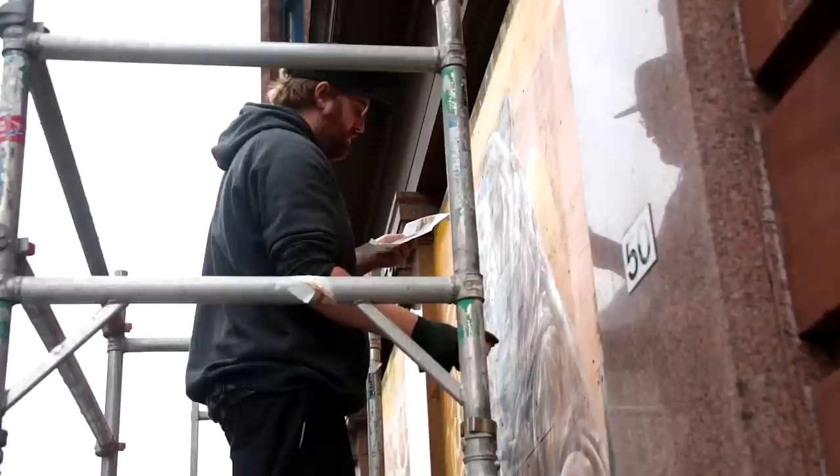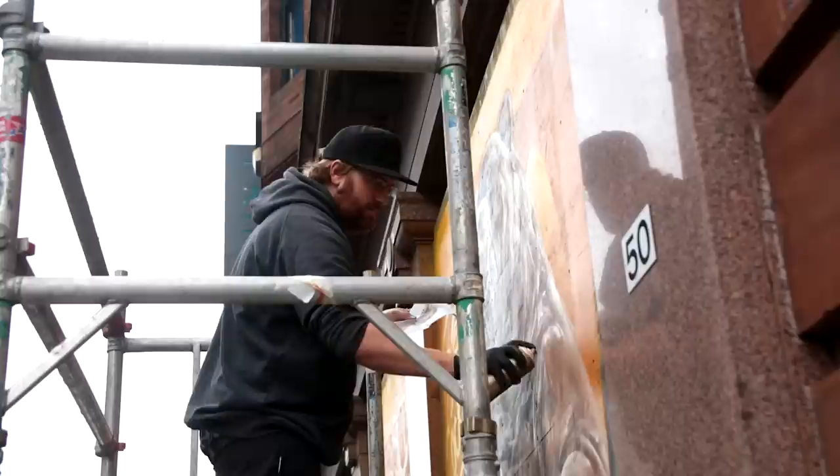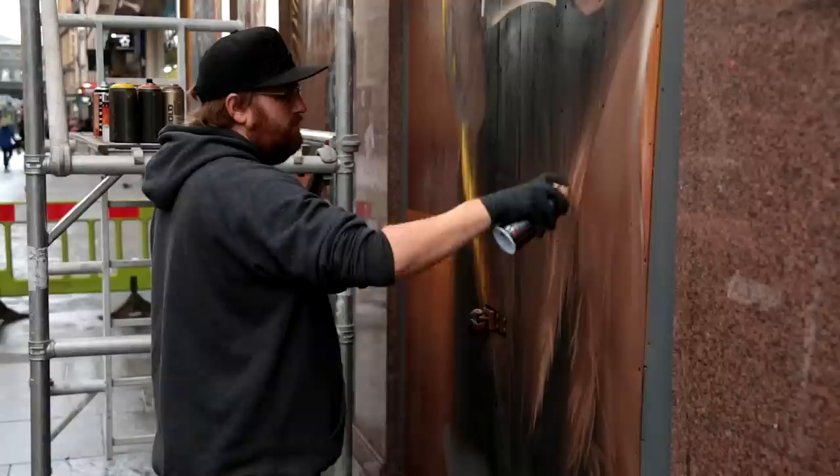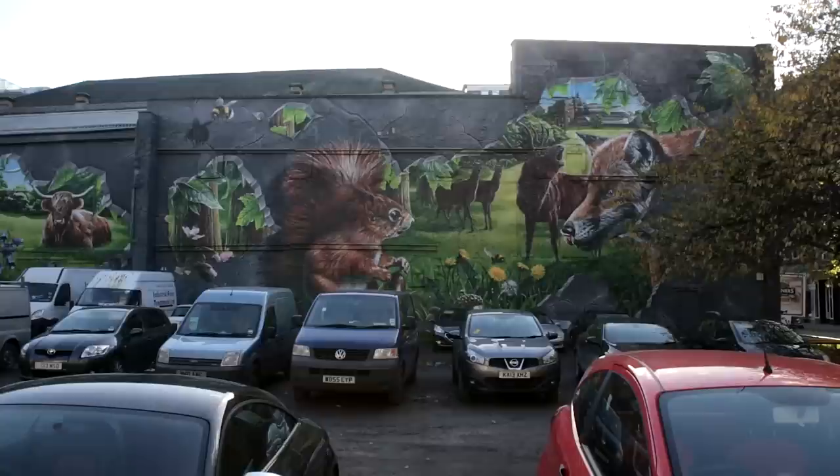I've been doing large-scale murals for around about 15 years, on more of a professional level for about the last seven or eight. I started doing the murals through a very traditional graffiti background, just trying to see how far I can manipulate the spray can to do things I didn't think would be possible, challenging myself to see how bigger and how much more detail I could fit into each piece.